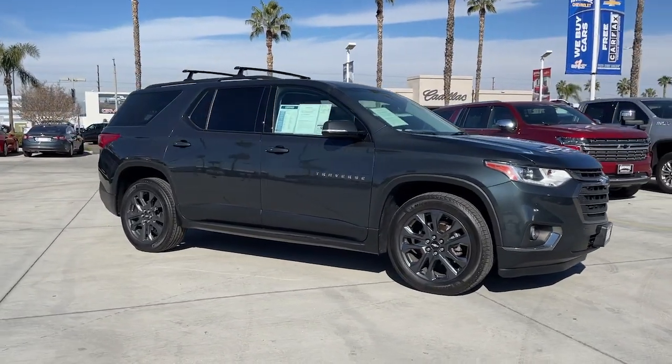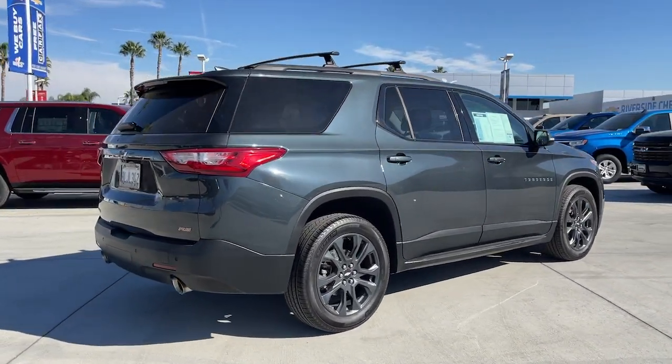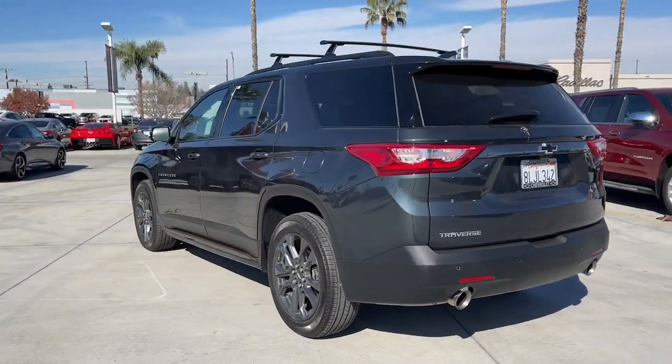Get into a car with value. 2019 Chevrolet Traverse — with less than 50,000 miles on the odometer, this vehicle stands out from the rest. Answer the call for adventure in comfort and style in the bold, spacious Traverse.